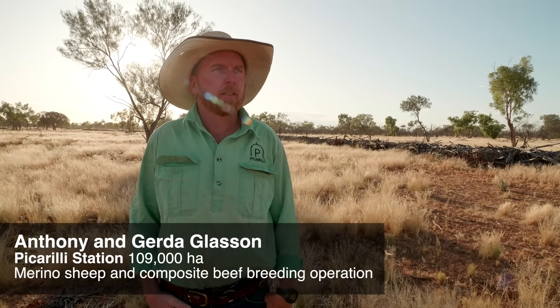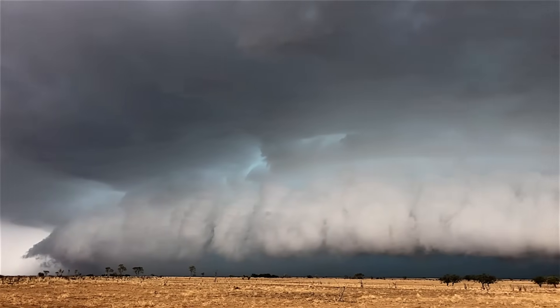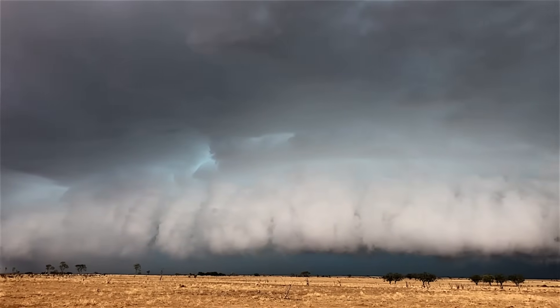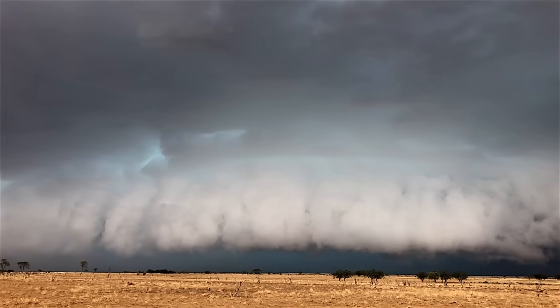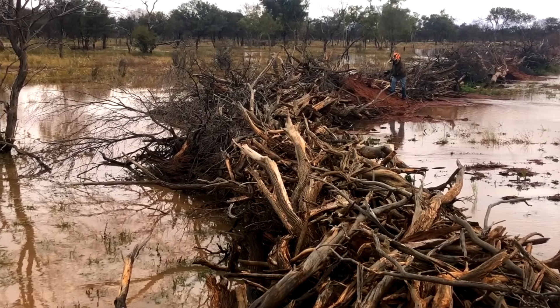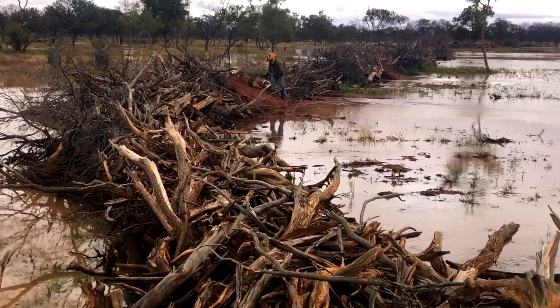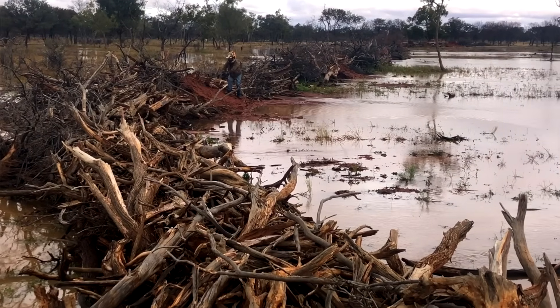It's on a big Mulga flat. This Mulga flat floods in good rain events, but it used to flood through here in about six to twelve hours and it was all gone. We're now getting it quite — like when it does flood, it's more like 48 plus hours. I have seen water still trickling through these timber walls up to five days after a rain event.